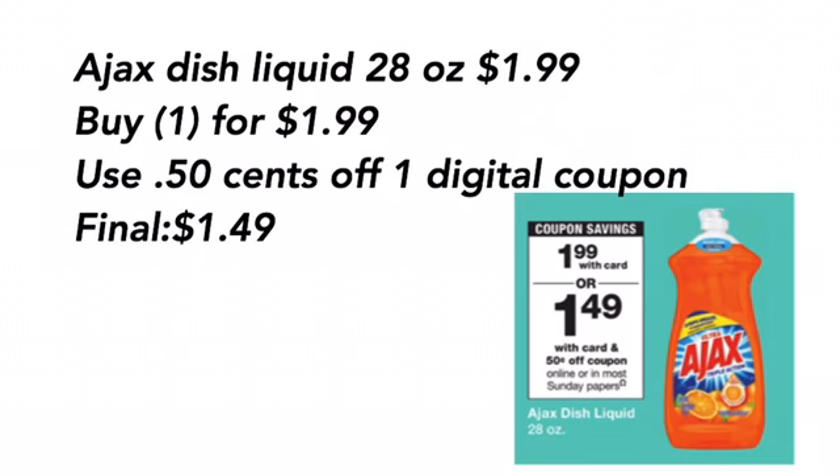Ajax dish liquid, the 28-ounce — and this is the large one — is $1.99. Buy one for $1.99, use a $0.50 off one digital coupon, final cost will be $1.49 for the large Ajax dish liquid.